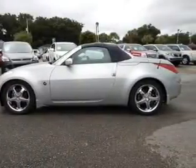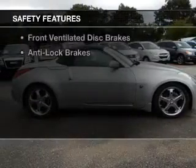Additional features include a navigation system, an alarm system, power seats, cruise control, and keyless entry. Safety was made a priority with these features.